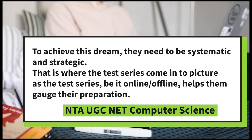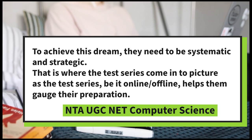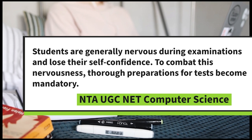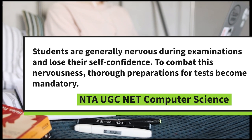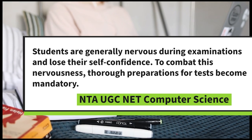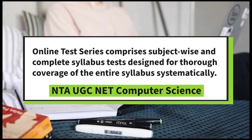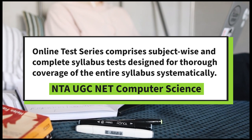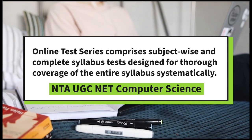The test series, be it online or offline, helps students gauge their preparation. Students are generally nervous during examinations and lose their self-confidence. To combat this nervousness, thorough preparation for tests becomes mandatory. Online test series comprises subject-wise and complete syllabus test design for thorough coverage of the entire syllabus systematically.